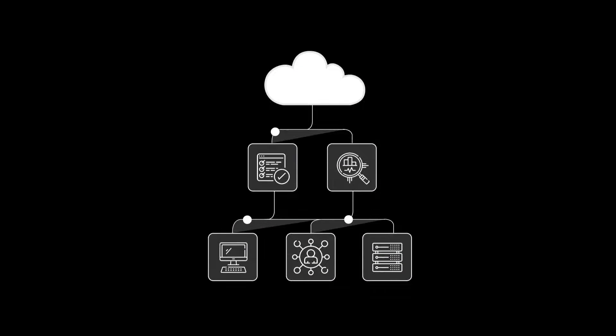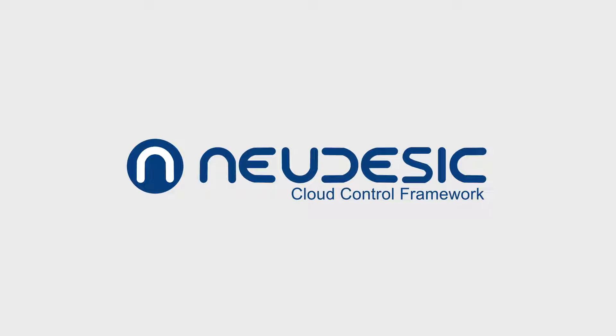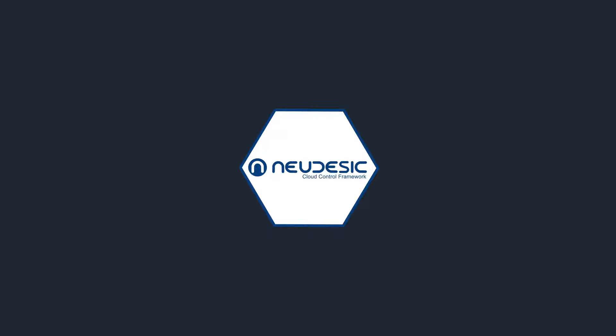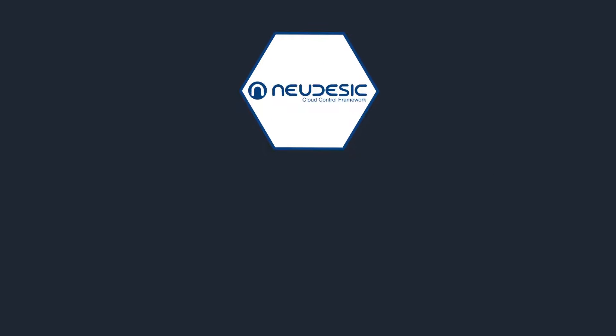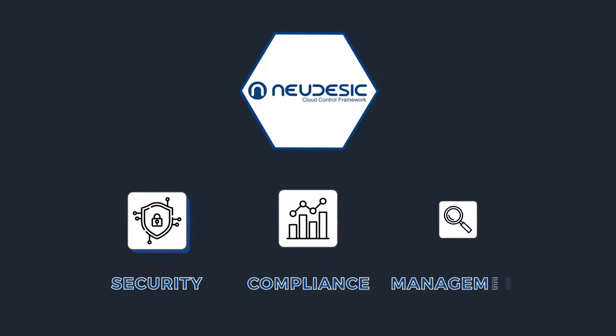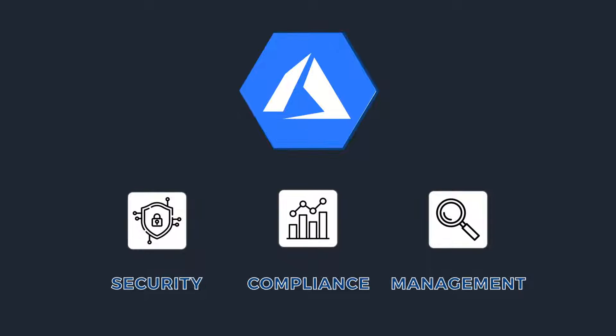Do you have the visibility to know that your organization is always in compliance and completely secure? That's why Neudesic created the Cloud Control Framework, a centralized hub that helps organizations balance speed and stability while innovating in the Azure cloud. Our framework leverages reusable deployment packages that align with security, compliance, and management policies to ensure organizations maintain a functional Azure platform in alignment with operational procedures.